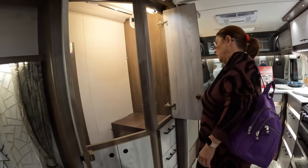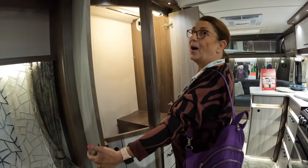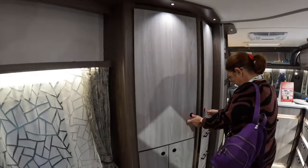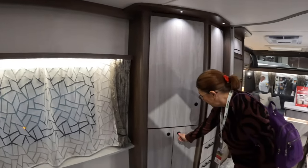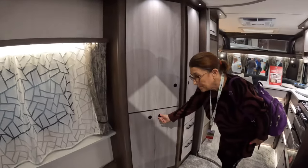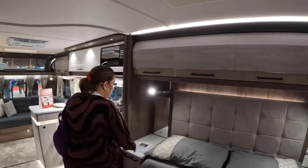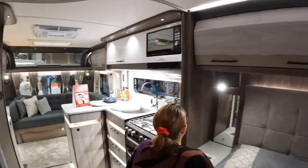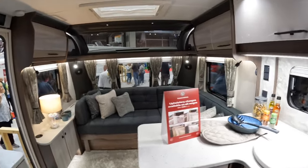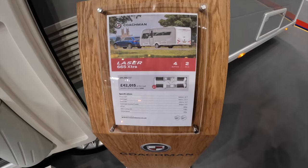I mean, look — how are you going to manage with that? You'll never have enough in the fridge. Ridiculous wardrobe space. You've got drawers, you've got a cupboard down there. I've got everything in here. I can sit here and do my make-up.